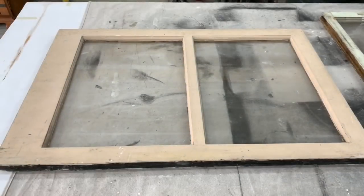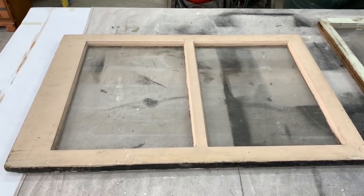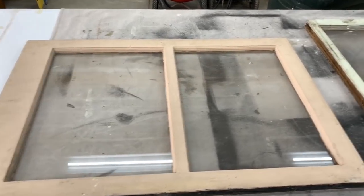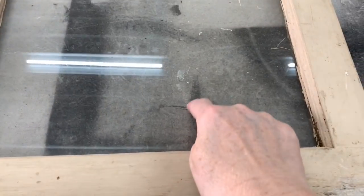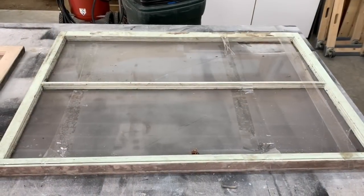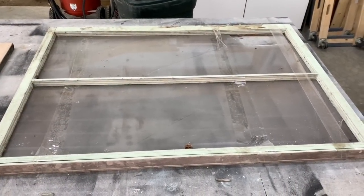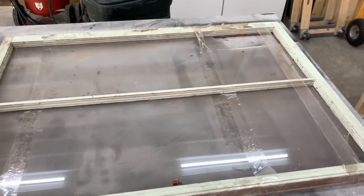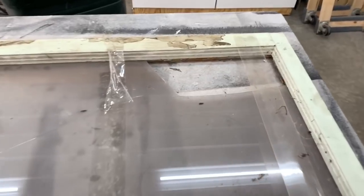For this two-pane window, I just picked this up for $10 off a marketplace, though I would prefer the glass to be broken. My ideas for these are always to put the top piece with some pallet wood and some wording. Just like this big window that already has broken glass, we will be removing that glass to replace it with pallet wood.